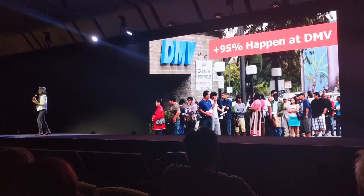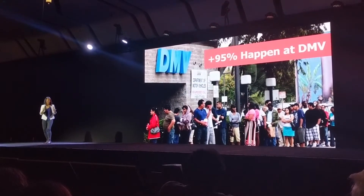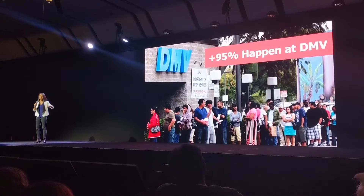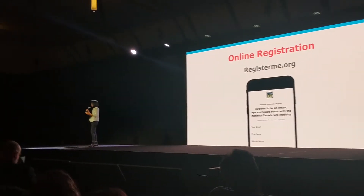95% of organ donation registration happens at the DMV — not the most pleasant place to be, in my opinion. And unlike EU countries, the system in our country is opt-in versus opt-out. We don't have a lot of control over changing the policies. That ship has sailed, but what we can do is focus on what we have more control over, which is the online registration at registerme.org.